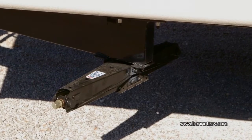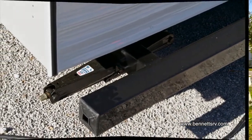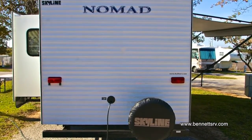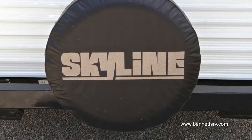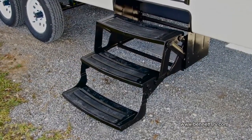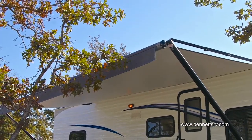The Nomad is also outfitted with manual front and rear stabilizer jacks. As we move to the rear of the coach, you'll notice the full-size spare tire kit with cover. Another feature is the triple-entry step, along with the A&E patio awning.